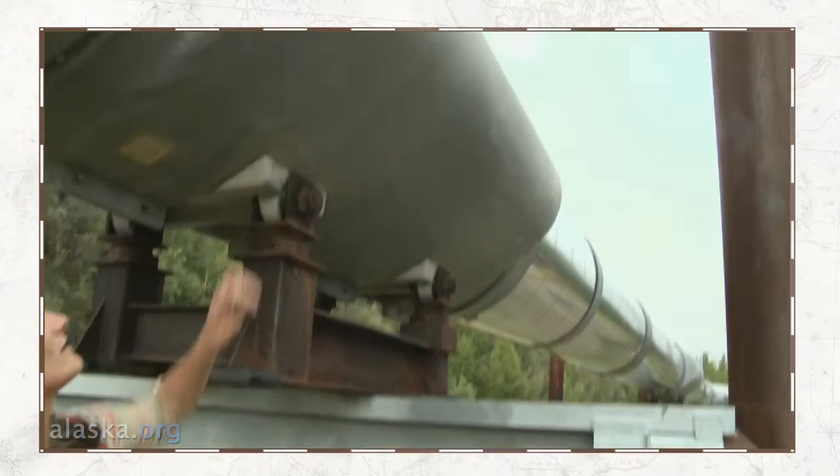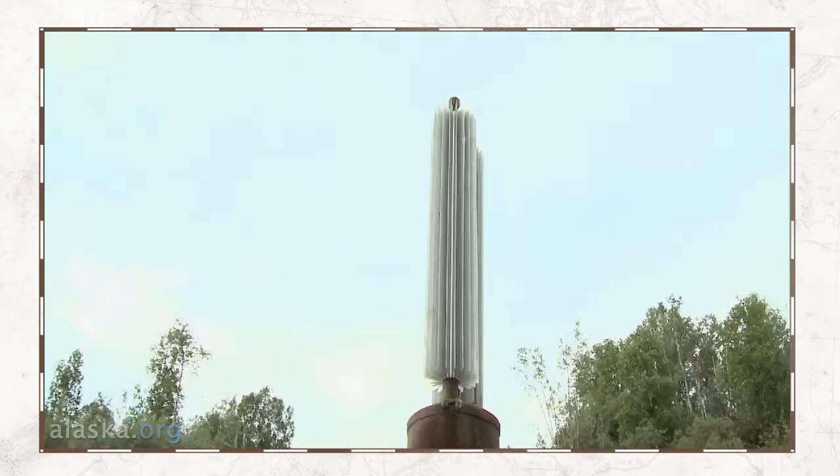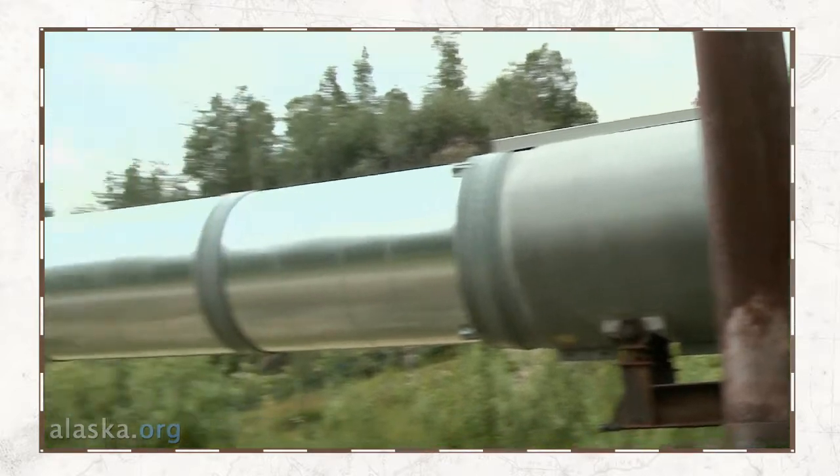The fins up there help regulate the temperature. If the fins weren't there, the permafrost would melt, which is essentially ice under the ground.